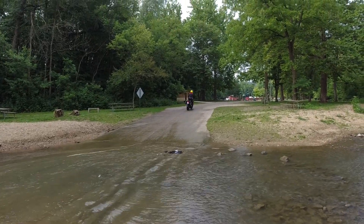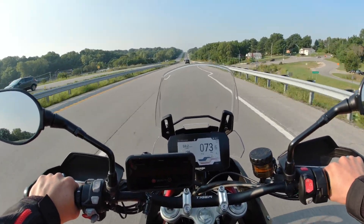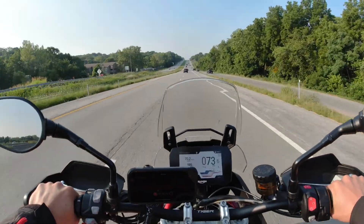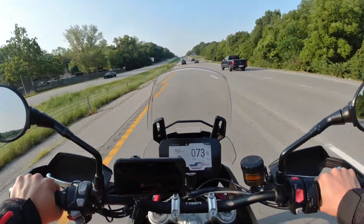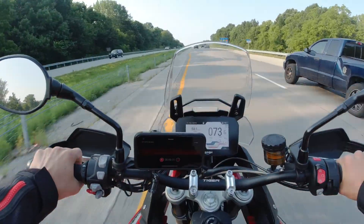The worst part was the spare batteries were in there. You got to see my camera go — well, not the camera, but the accessories and all of my spare batteries go in the stream. That was pretty close to the end of my video recording for the Driftless area.